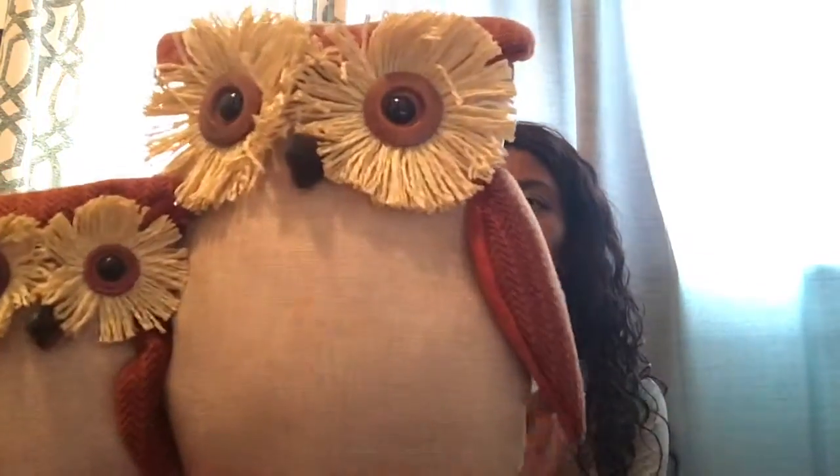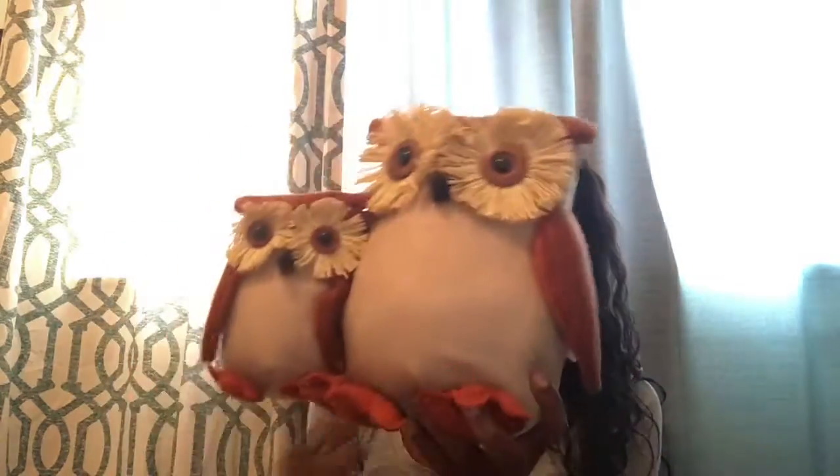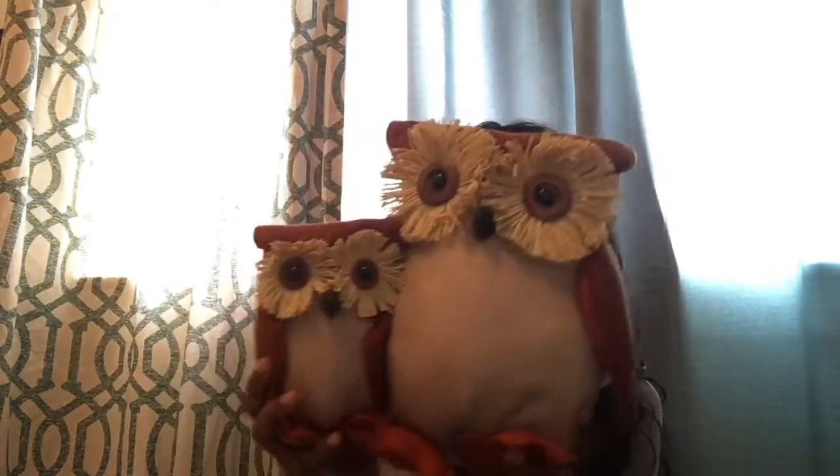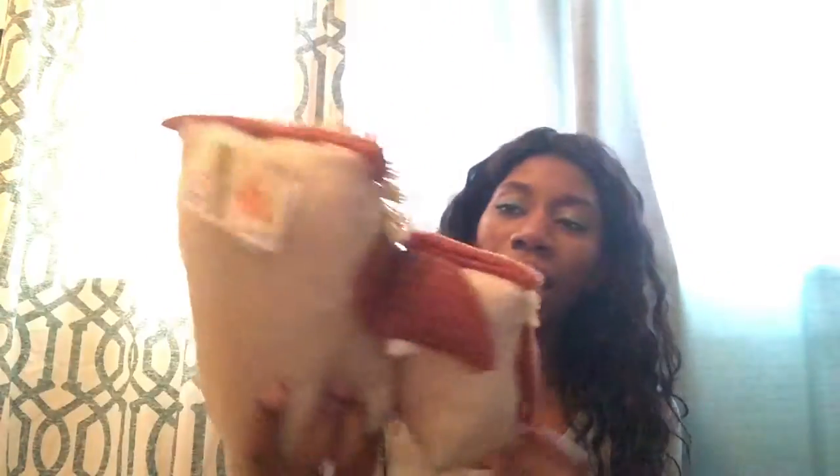I also bought this little owl set from TJ Maxx. This one was $12.99. It's the papa and the baby — so yeah. It was a little bit more expensive. And after buying this, I actually went to Michael's and they had them like $5 cheaper, so I was like, dang, I should have just gone there first.